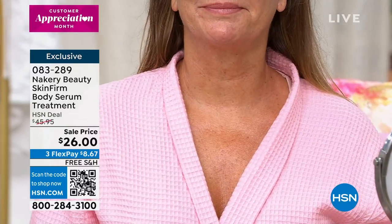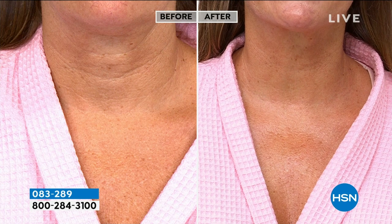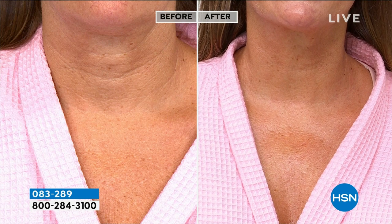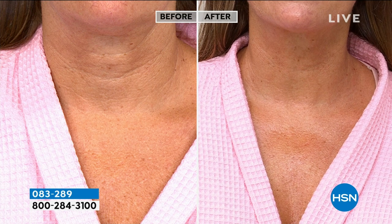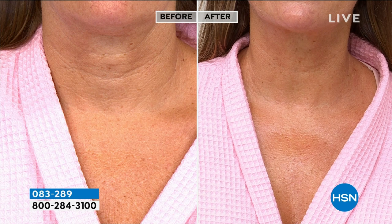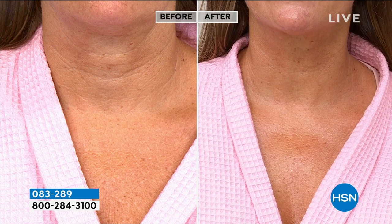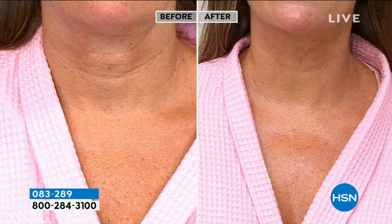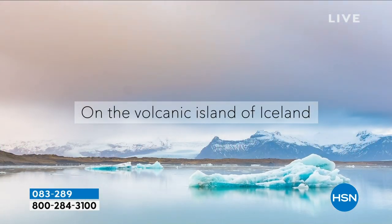Look at that before — you can count the lines, you can definitely see the cleavage area. Look at the after: not greasy, not heavy, but you can see how Skin Firm smooths out the appearance of those lines and wrinkles. Here is the very expensive ingredient: arctic microalgae, previously only used in a $300 cream. When it goes on the skin, instantly you see the smoothness going to work.